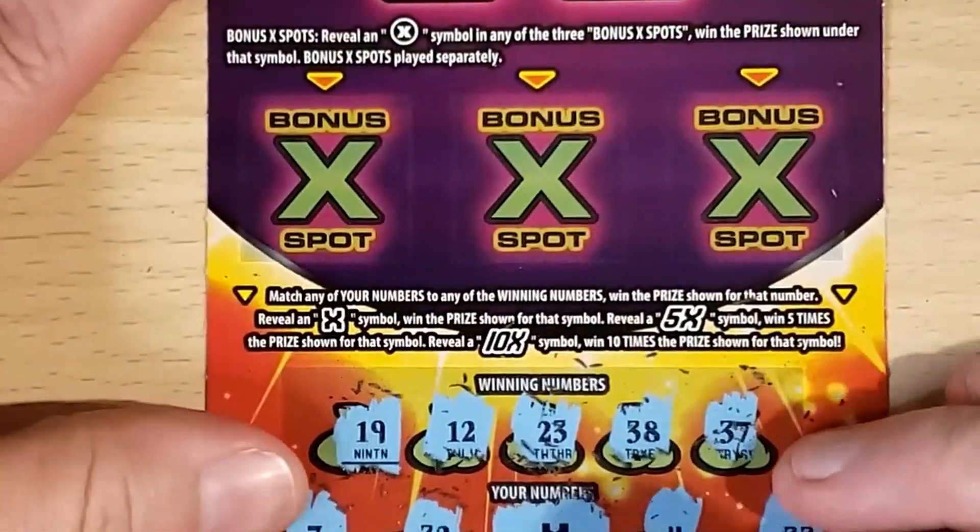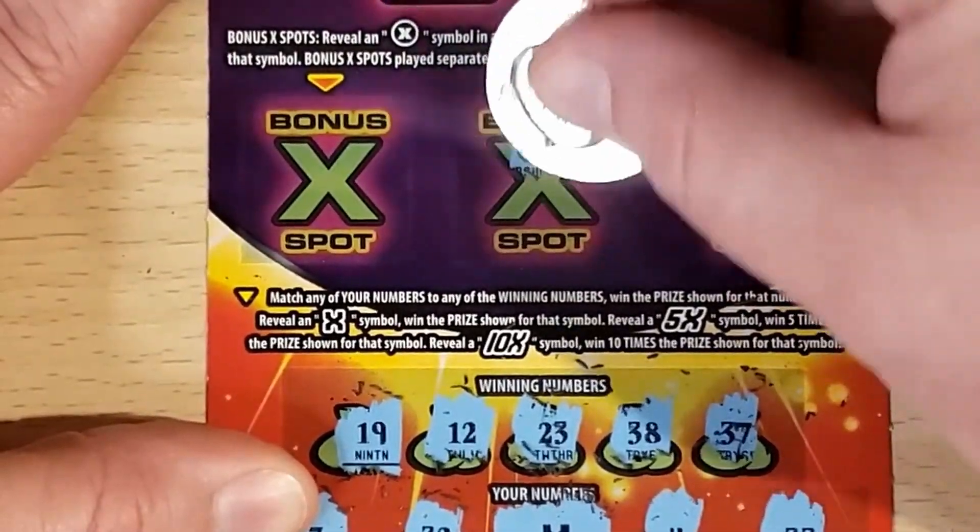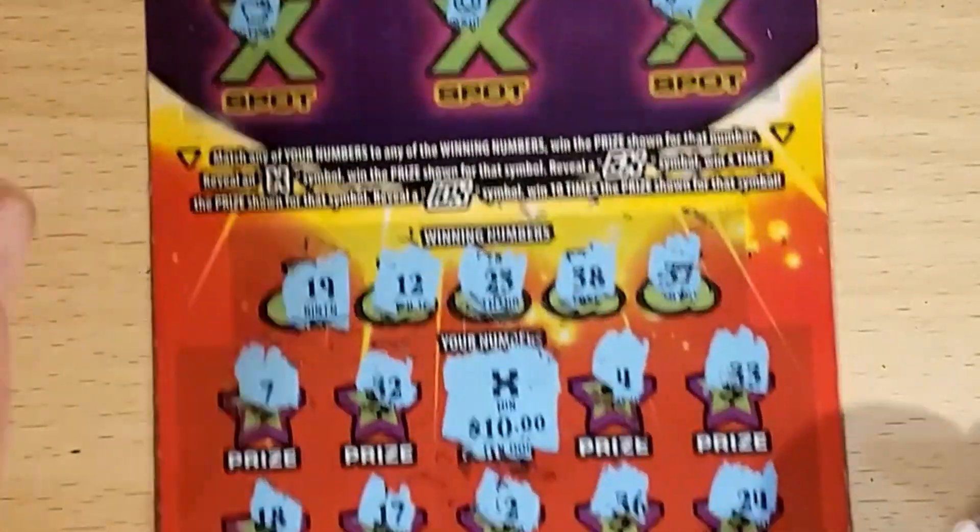And it's $10. Do we have anything in the bonus? We've got a key, a horseshoe, and a ring-a-ding. Alright, $10 — we'll take it.